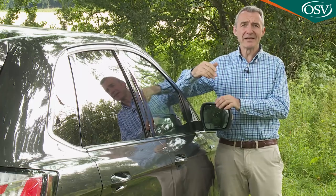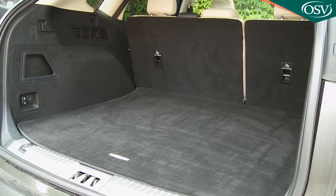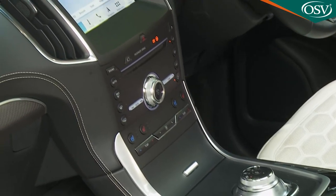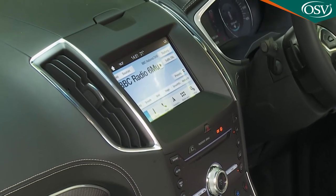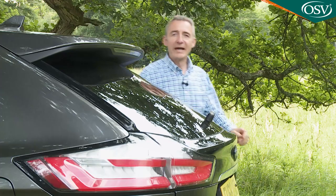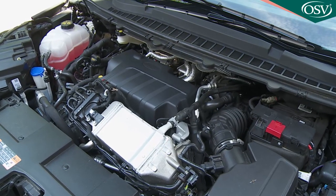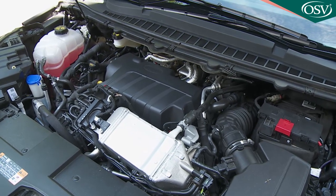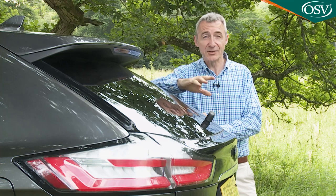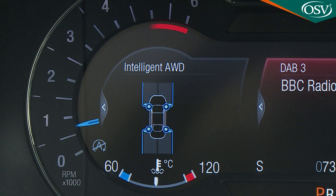Nevertheless, there are things about this Edge that you might still rather like. It has a huge boot, plenty of rear seat space, and generous levels of equipment. The improvements made to this revised version were considerable. Its updates included a new EcoBlue spec version — the brand's two-litre diesel engine — and a power hike for that unit in its fastest form to 238 PS, with that top power plant mated to a more sophisticated version of Ford's intelligent all-wheel drive system.